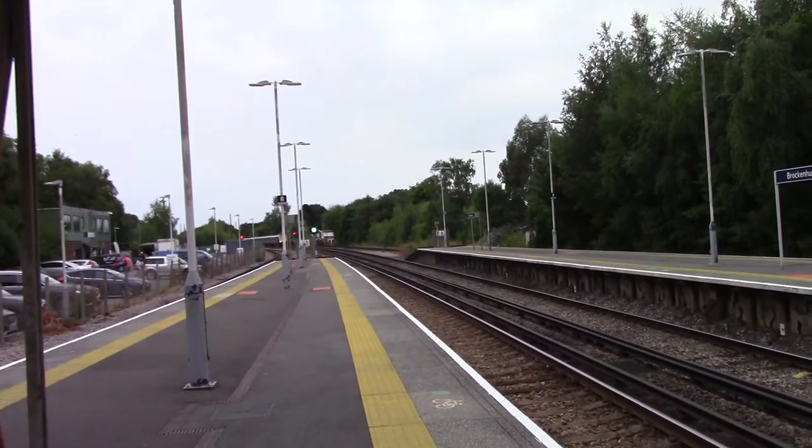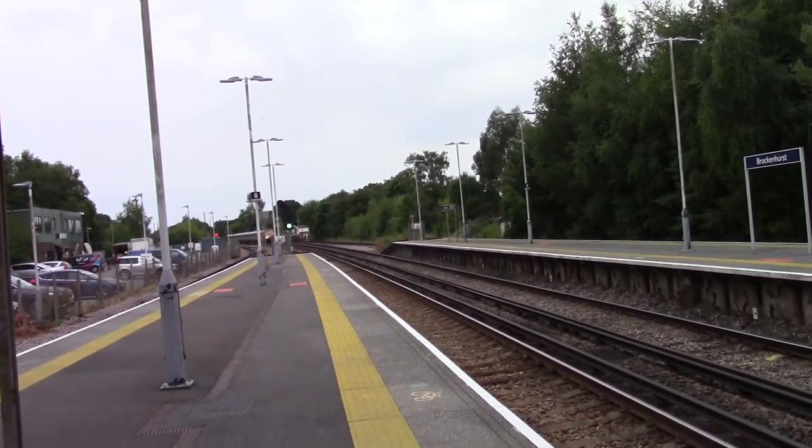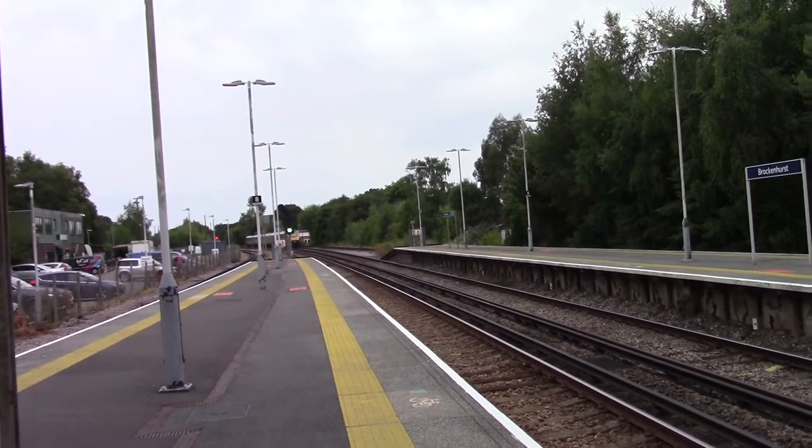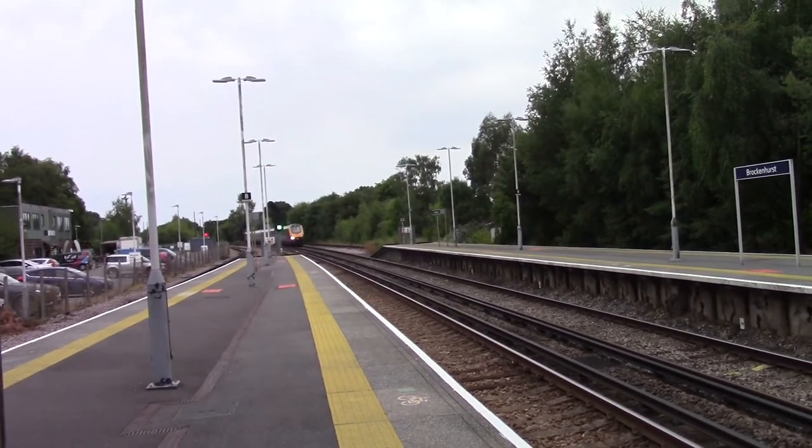Welcome back to another video of the South Western Mainline. Today we're at Brockenhurst, and the second train of the day is a Cross Country service bound for Manchester Piccadilly. This is a service from Portsmouth.